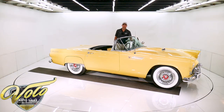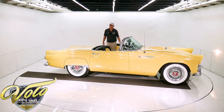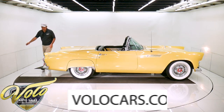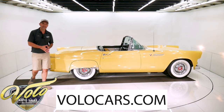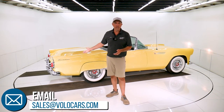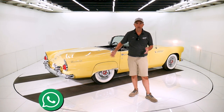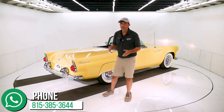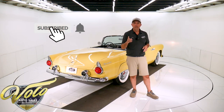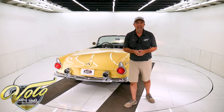Someone's going to get one heck of a nice Thunderbird — goldenrod yellow, great options, this thing's stunning. Go to volocars.com; that's where you can read the specs. Plenty of ways to contact our staff — they can help answer questions about the car and the process. If you wanted to get the paint fixed or left alone, they can help get an estimate. Financing and delivery — we can help with all that. Subscribe to our YouTube channel if you enjoyed the videos; click on the bell icon and you'll be the first to see the next one that comes out.